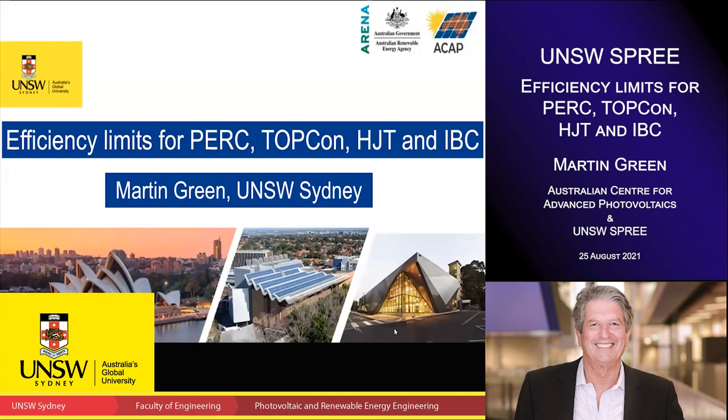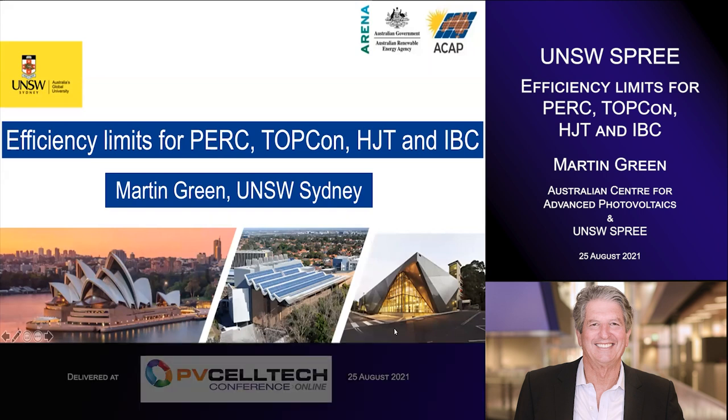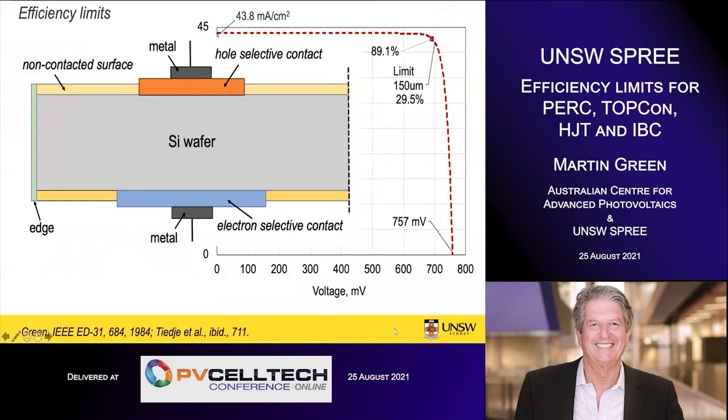Hello everyone. I'm Martin Green from UNSW Sydney, and today I'll be talking about efficiency limits of some of the competing silicon cell technologies, namely PERC, TOPCon, heterojunction, and IBC.